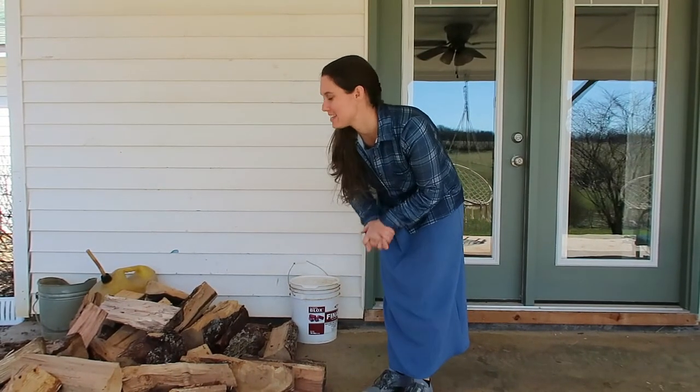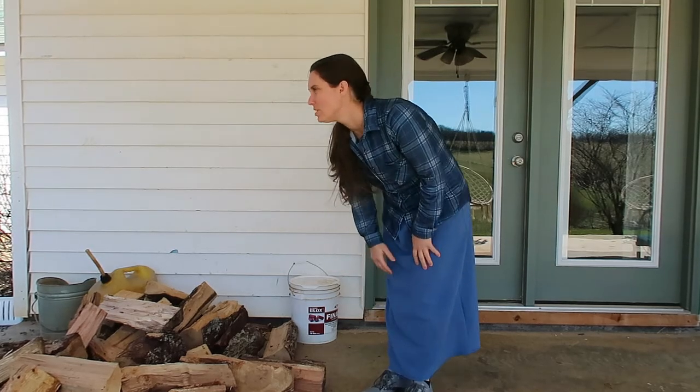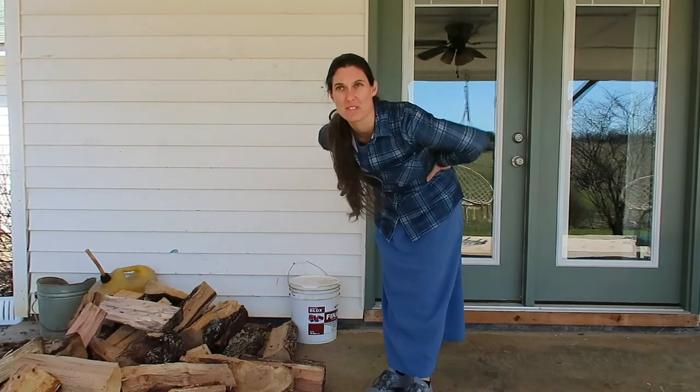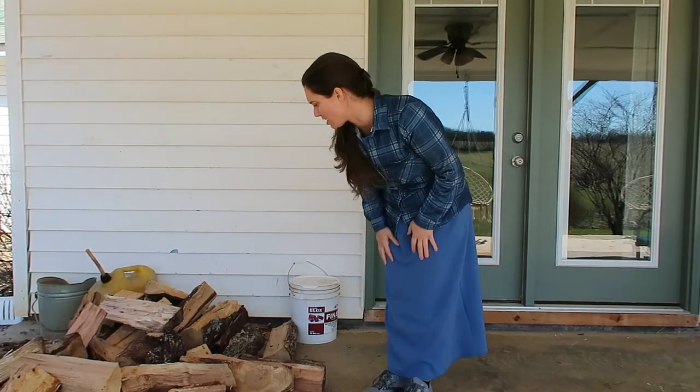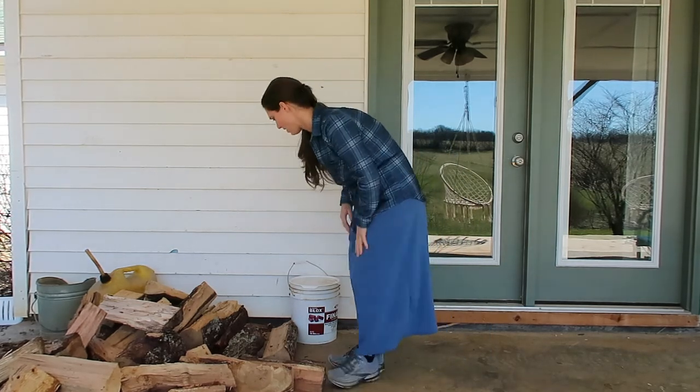The guys brought up a load of firewood from the woodshed. It's incredible how much wood they've gone through this winter — it's been a colder one. She's going to go ahead and stack it up.